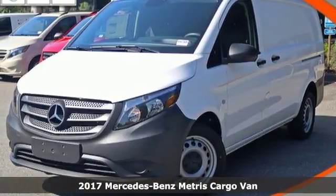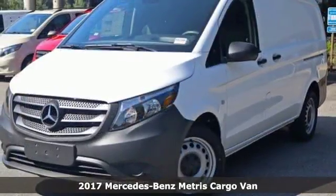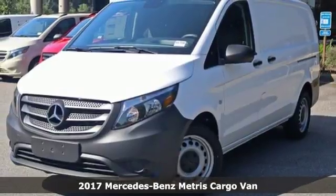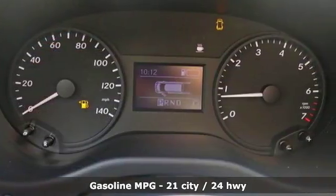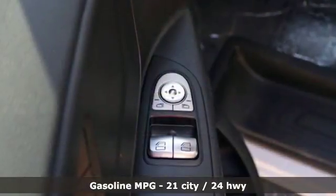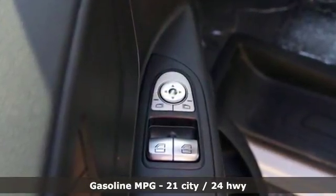It's a 2017 Mercedes-Benz Metris cargo van. It's more nimble than larger cargo vans, yet matches their cargo-carrying ability. And yes, it's a Mercedes-Benz. And with features like these, every drive's a pleasure.